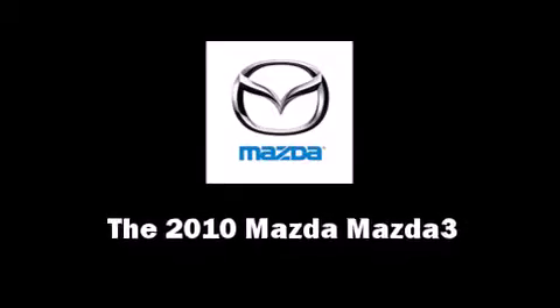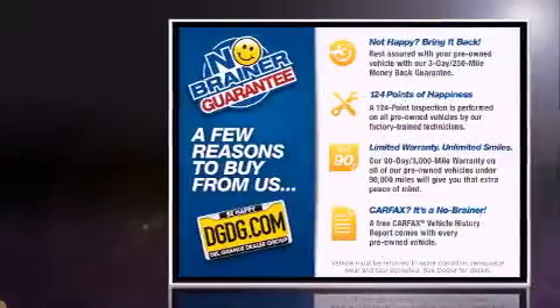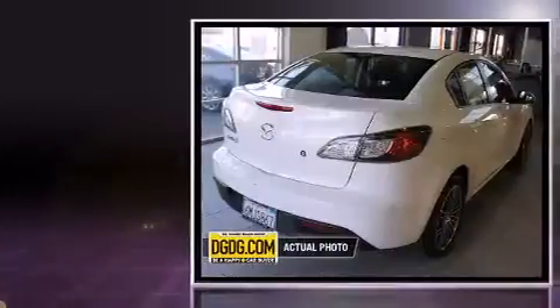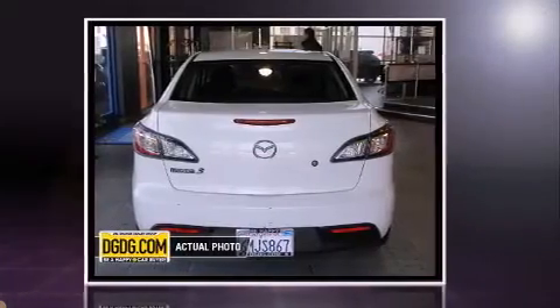Come test drive this 2010 Mazda Mazda 3. With less than 40,000 miles on the odometer, this four-door sedan prioritizes comfort, safety, and convenience. It features a front-wheel drive platform, an automatic transmission, and a 2-liter four-cylinder engine.